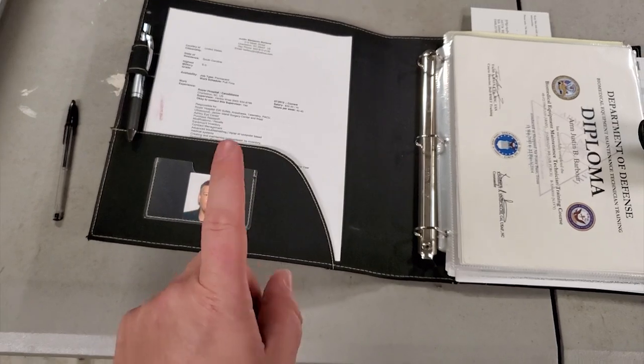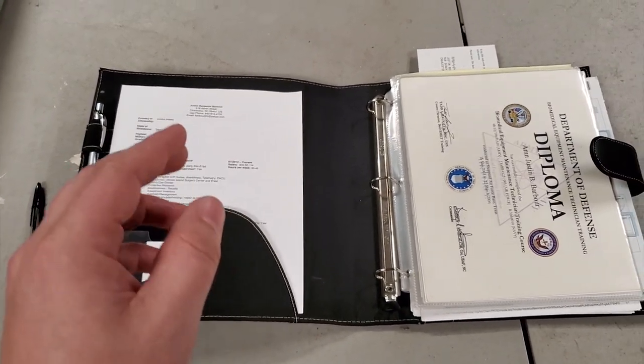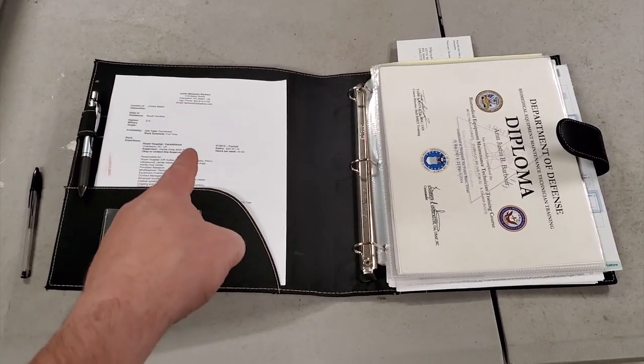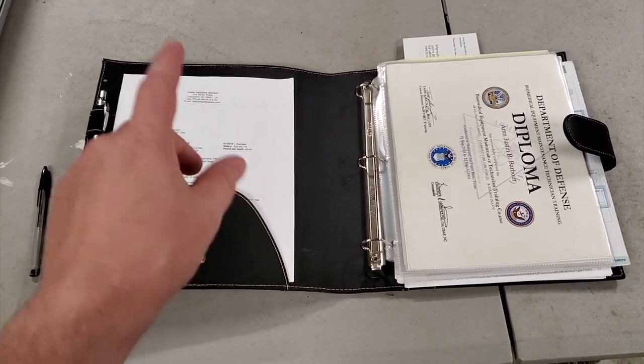When you open it up, I do have a photo of myself because I can leave that with somebody when I go to an interview — they can staple it onto my resume. I have three copies of a resume in my binder. That's not a current one, but that's just to give you guys an example.